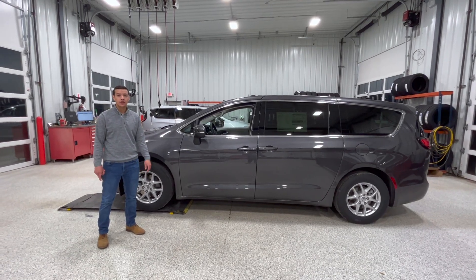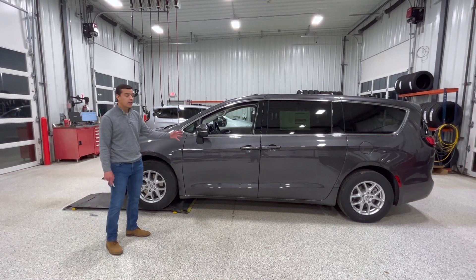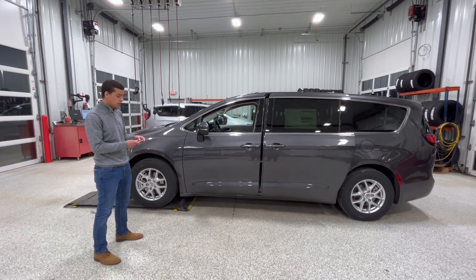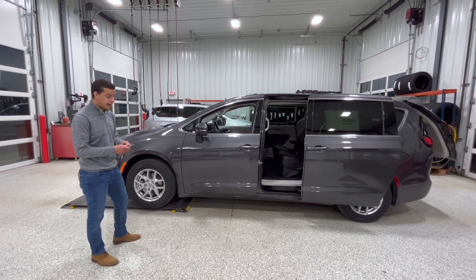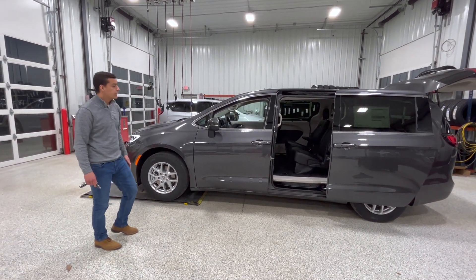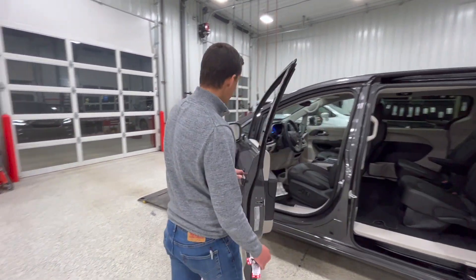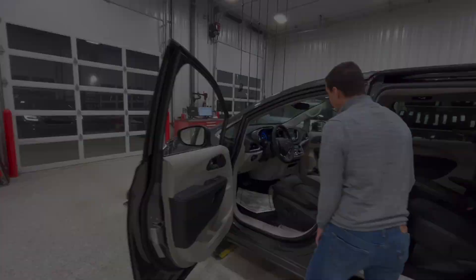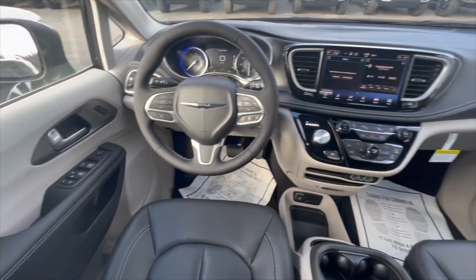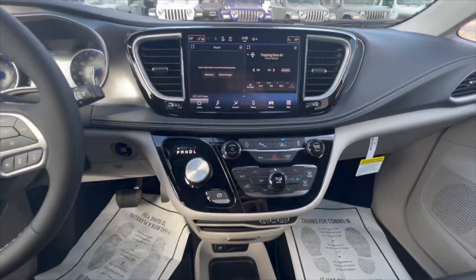JC here at Extreme Dodge, just wanted to show you some cool features on the 23 Pacifica. We have the Touring L model, front wheel drive. A few right off the bat: we've got power doors, power hatch, remote start, turn signal lights, LED front and rear tail lamps. Also in here we have the passive key system, seat memory, adaptive cruise control, 10.1-inch screen, heated seats, heated steering wheel, Apple CarPlay, and Android Auto.